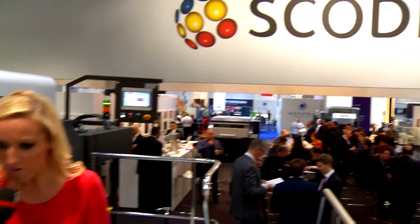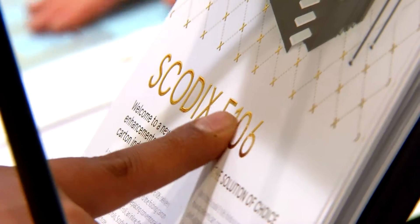It is vibrating under our feet right now, because we're standing here on the press, the Scottyx E106. This is your highlight here at Drupa, and the newest product that you have. What exactly is the Scottyx E106?